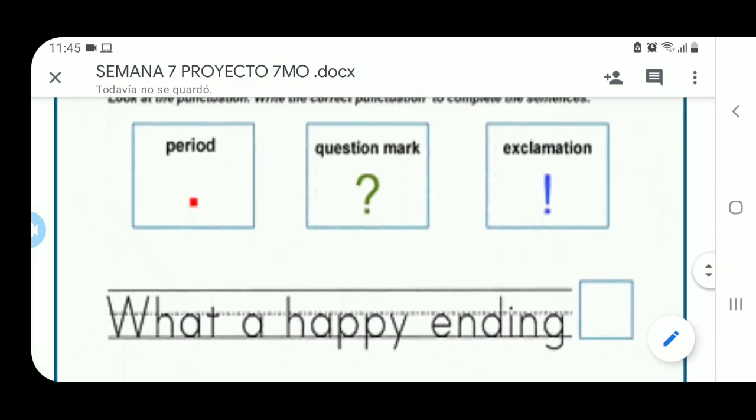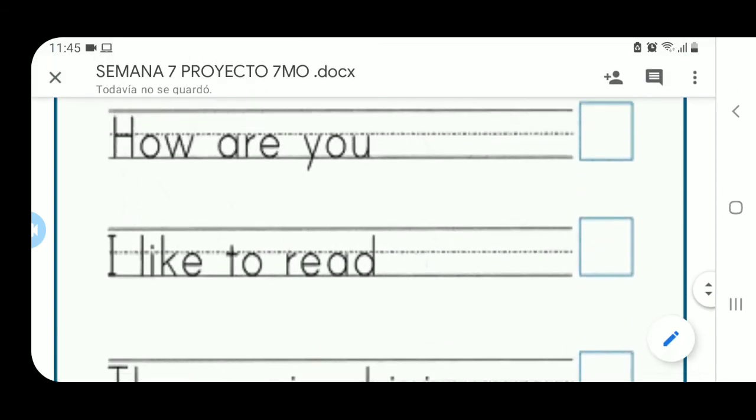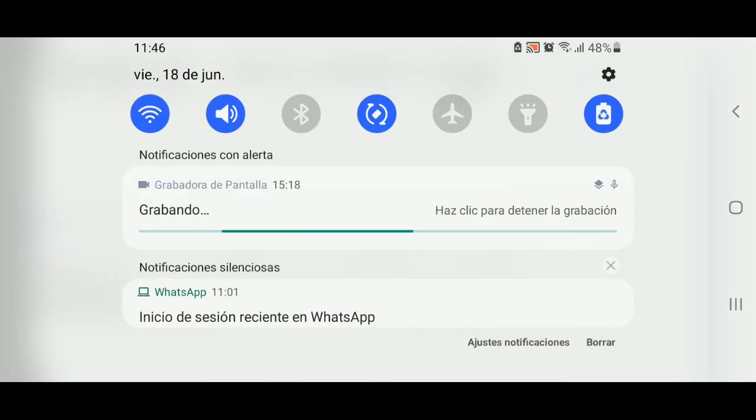Y eso vas a hacer tú al final de cada una de estas oraciones. Esta está sencilla: How are you? ¿Cómo estás? Se entiende que te estoy preguntando, eso es una pregunta. ¿Qué signo va aquí entonces? Es fácil de responder. Si no lo es, te espero en la clase virtual para realizar juntos la ficha de la semana. Thank you very much, thank you for watching the video. I'll see you later, nos vemos después en la clase.